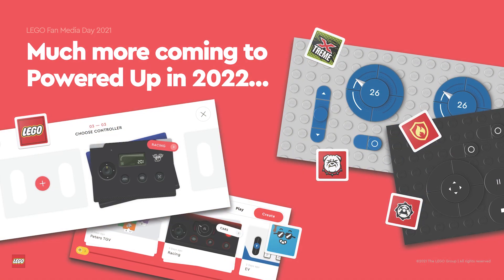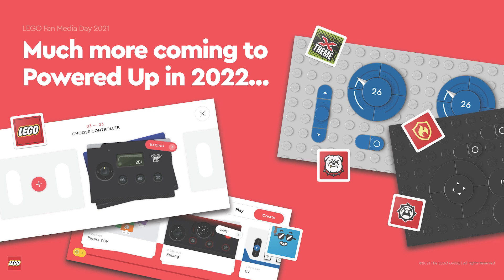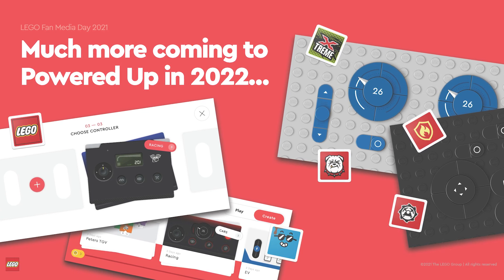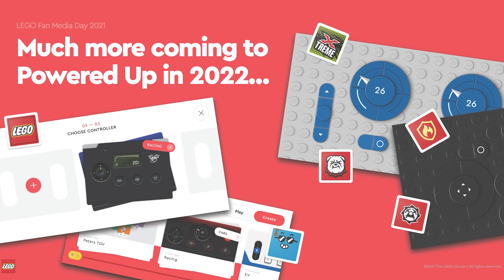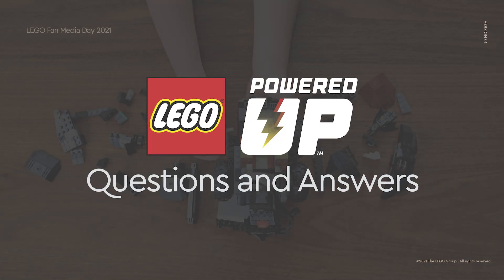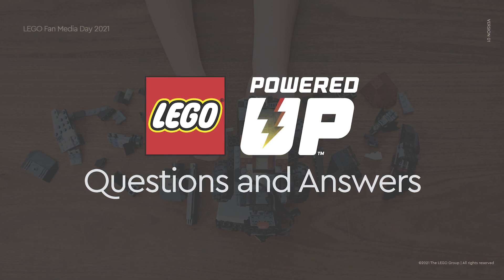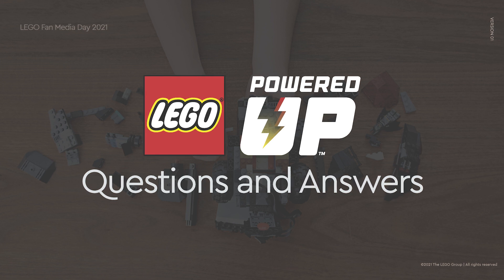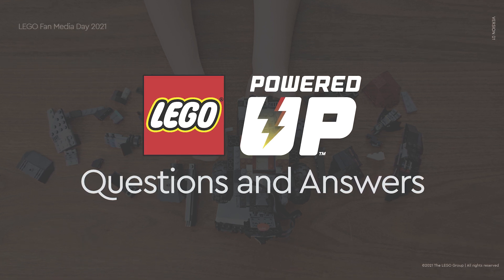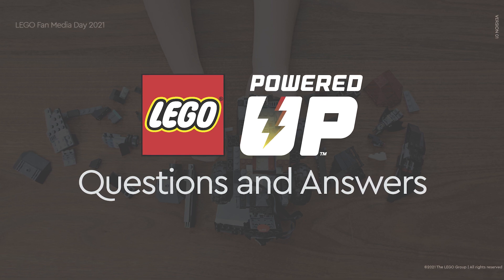The final slide was a teaser for more exciting things coming — I think most of the stuff shown there was included in the previous slides, but let me know if you find something interesting. During the Q&A afterwards, I asked the team about support for the Mindstorms and Spike Prime hubs in the Powered Up app. They definitely have this on their roadmap, but could not share any exact details, although there's a chance we will see some level of support this year.